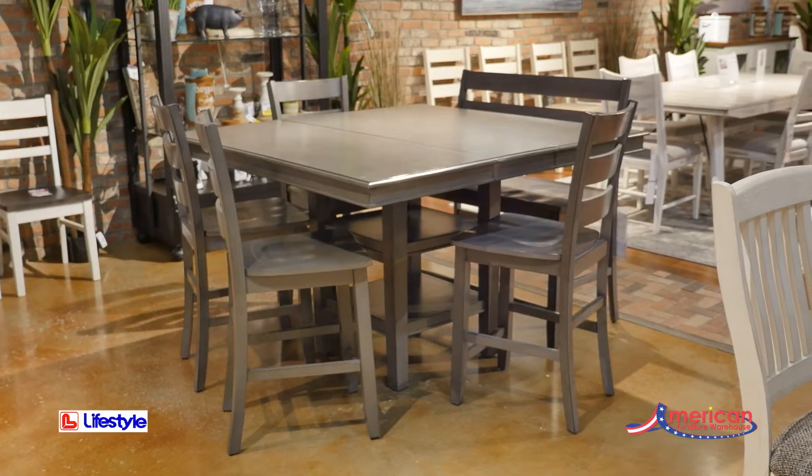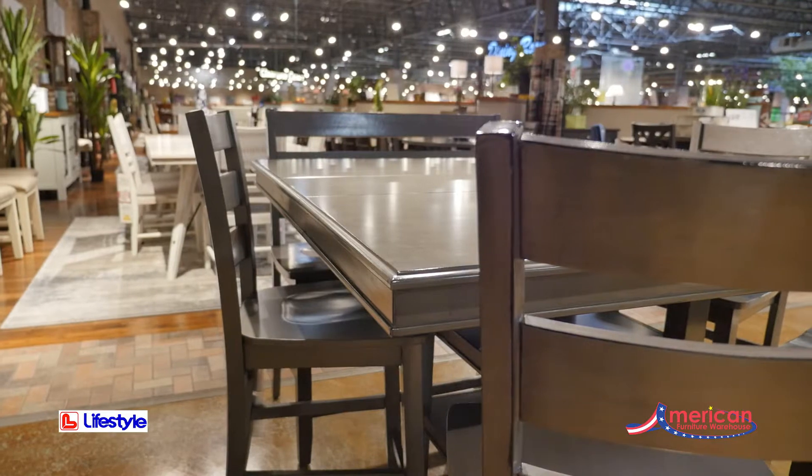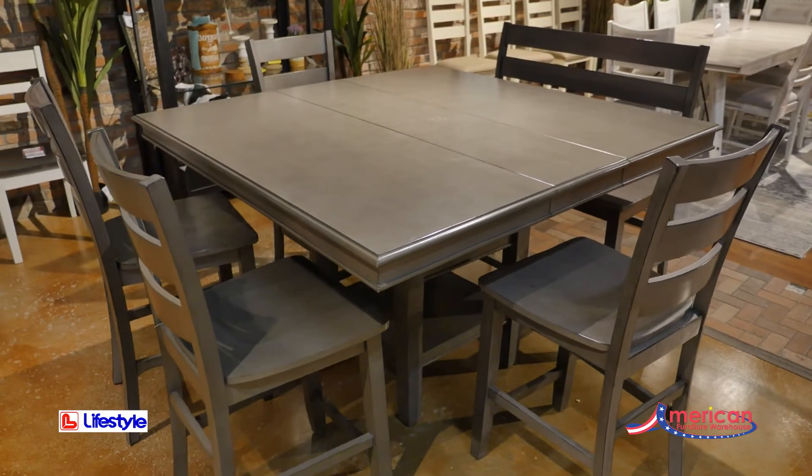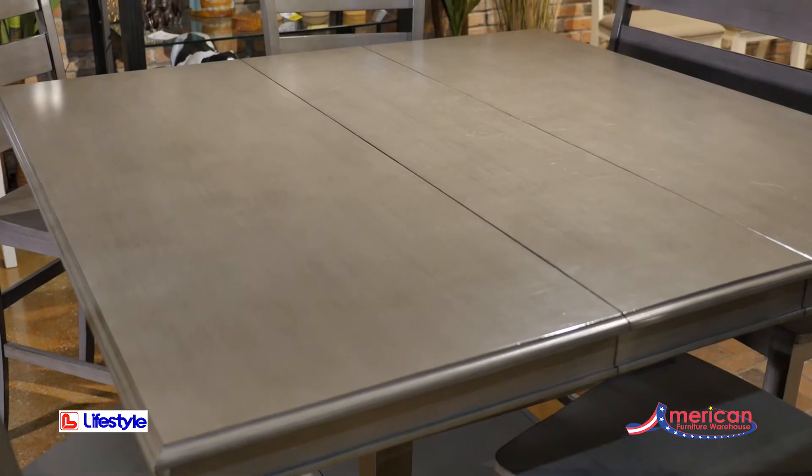Give your dining experience a modern yet timeless twist with the Earl Grey Counter Height Table by Lifestyle Furniture. This counter height set features a sleek design with an on-trend grey finish.